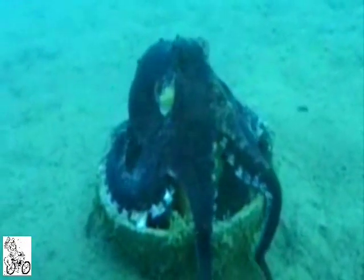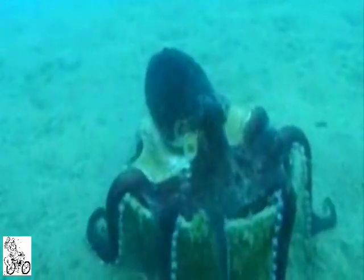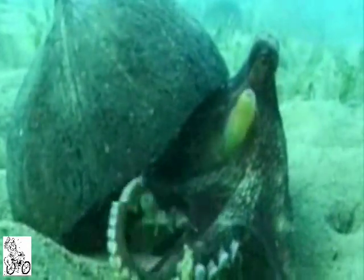But if they are lucky enough to have retrieved two halves, they assemble them back into the original closed coconut form and sneak inside. The shells provide important protection for the octopuses in a patch of seabed where there are few places to hide.